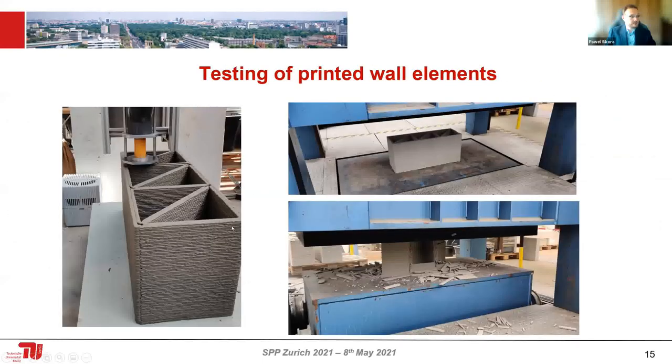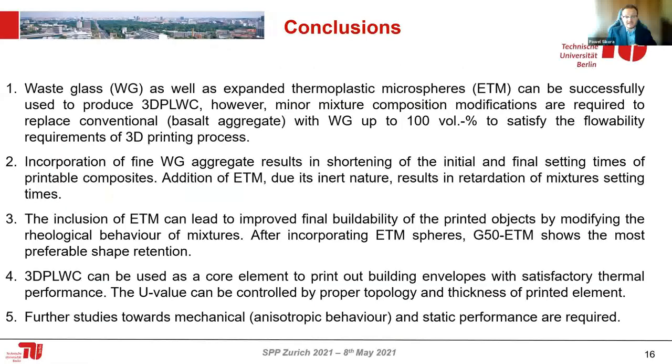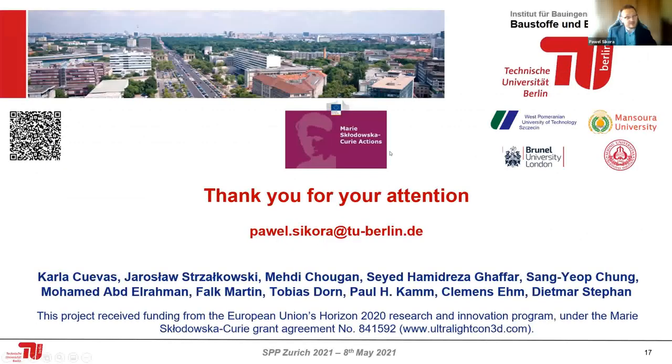Here's an example of the printed walls I produced, and you can see how they behave after destruction testing. To conclude: we can use waste glass and limestone powder to produce sustainable mixtures for 3D printing applications. Including lightweight fillers decreases density and improves thermal performance. But to optimize the U-value for construction use, we need to optimize the topology and correlate it with the mechanical stability and static performance of such elements.